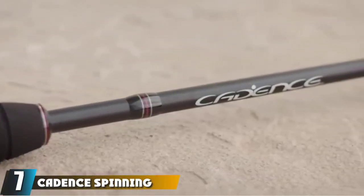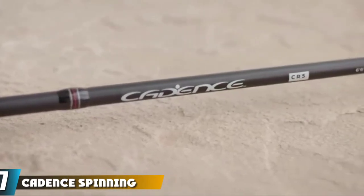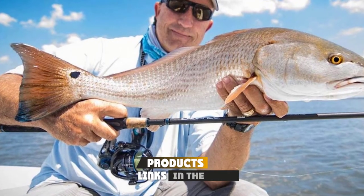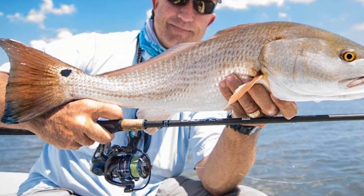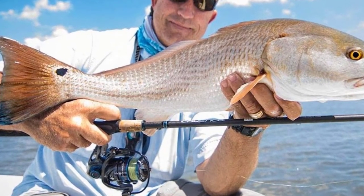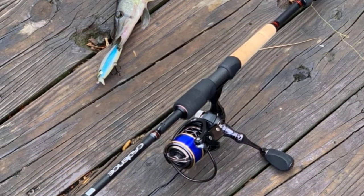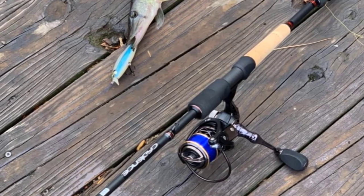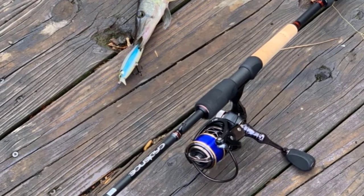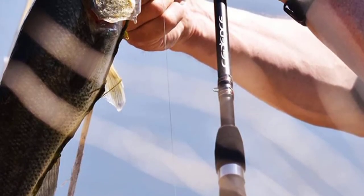Moving on to number seven, we have the Katus spinning ultralight fishing rod. Freshwater anglers will love the Katus spinning rod — it's just what you've been looking for to help you reel in trout, walleye, and bass. It comes in full grip and split grip options with a unique design constructed from EVA and lightweight cork. This ultralight fishing rod is incredibly comfortable to handle and comes in a variety of shapes and sizes.